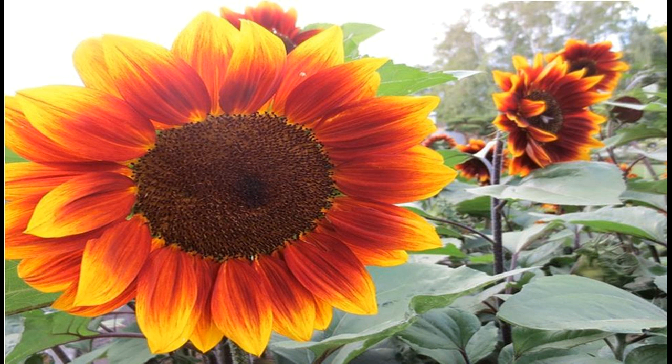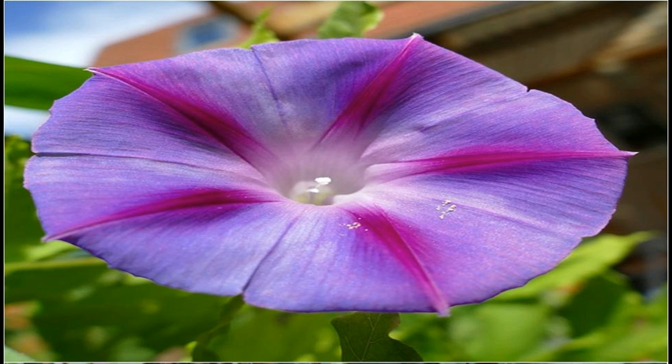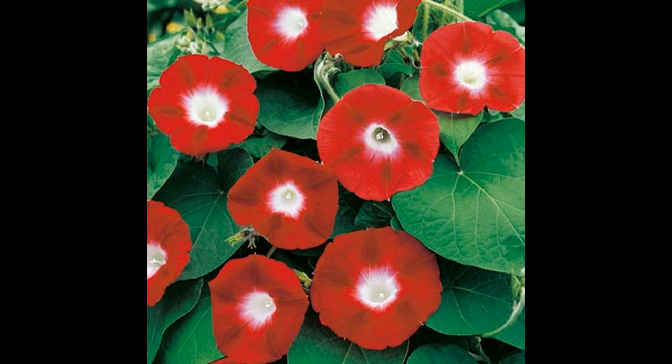The second flower we can grow is marigold — there are also two varieties of marigold. The third seed is morning glory, and we can get two or three color combinations in this. Flowering will happen in September or October.